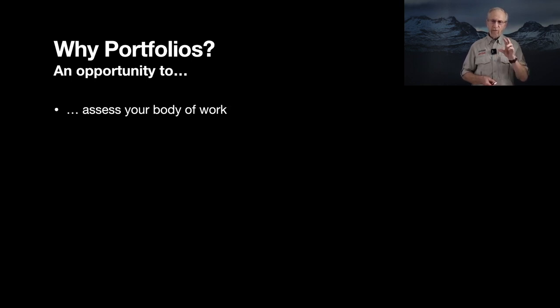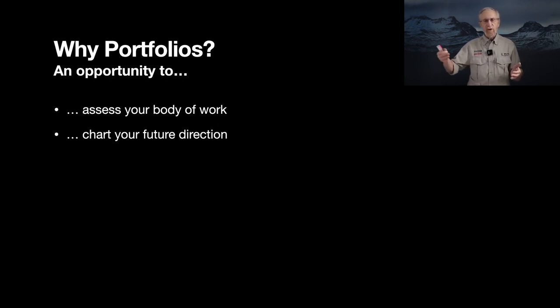A portfolio really gives you a sense of setting a marker in your body of work — saying 'here's where I am today' — so you can assess your work at this point in time. Whether you're 30, 40, or 60 years old, by setting those markers with a portfolio you're really able to say, 'Here's who I am as a photographer today.' It also will help you chart your future direction.